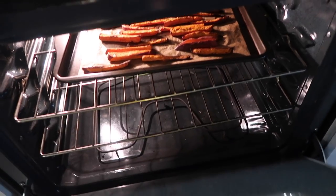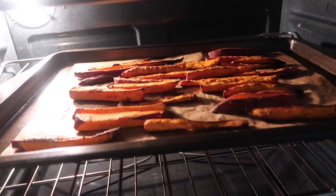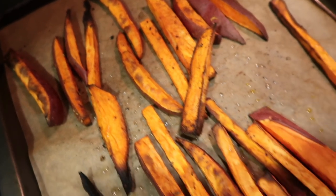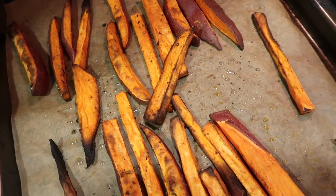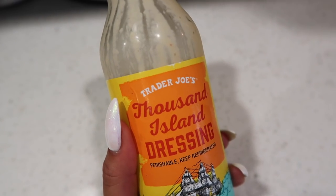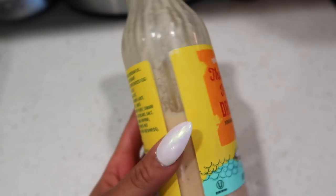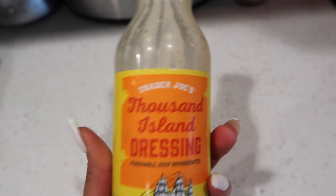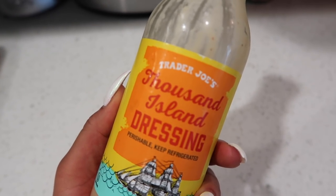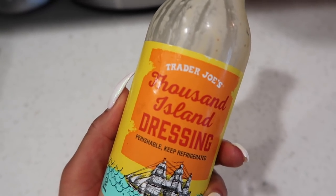They are done — 30 minutes later and these bad boys are ready to come out. Some of them got a little burned, but that's okay, they still look amazing. I'm going to show you guys how I eat these because a life hack is coming. This right here is probably the best thing I just came across — it's the Thousand Island dressing from Trader Joe's. It happens to be dairy-free and it is so good for a dip or a salad dressing. Most importantly, you guys, it tastes amazing on your sweet potato fries slash sweet potato tacos.